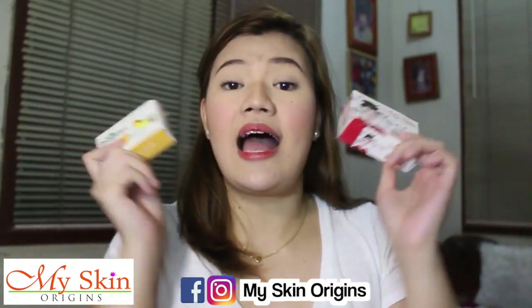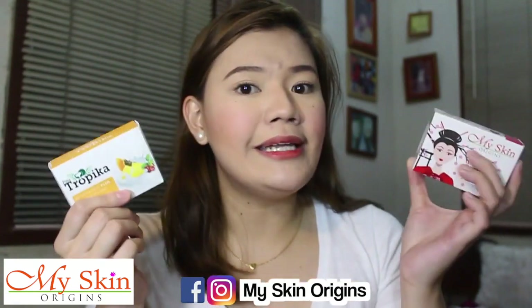If you were at my meet and greet last March, surely you've already tried this, because this was one of my giveaways. The Pinotropica Brightening Plus Beauty Bar — it contains Pineapple, Bareberry Leaf, Papaya, and Chamomile. And this other one is My Skin Origins Organics Kojic Plus Beauty Bar.